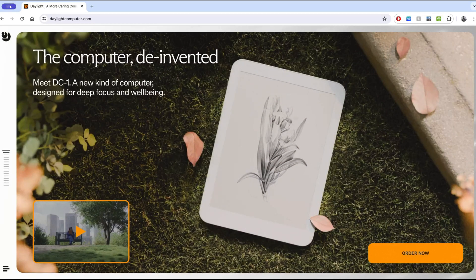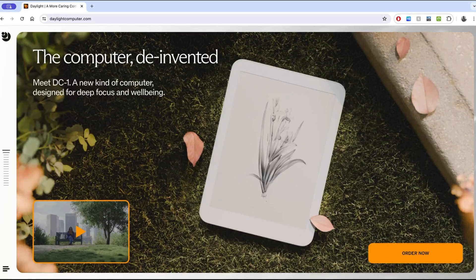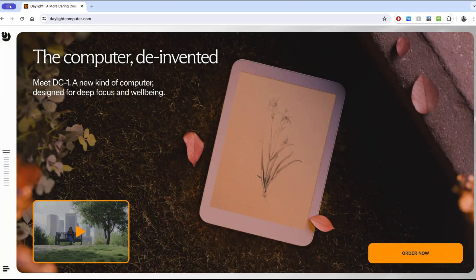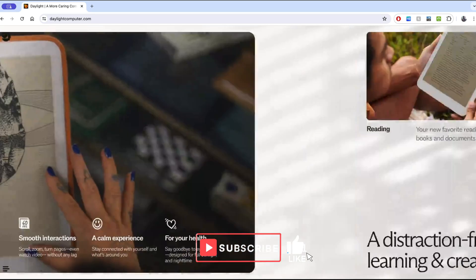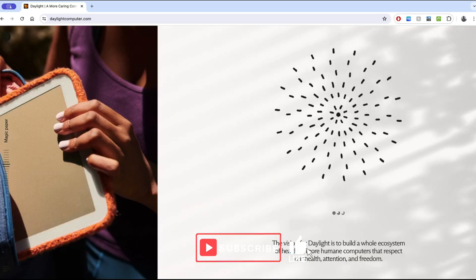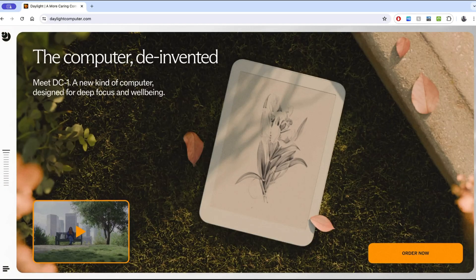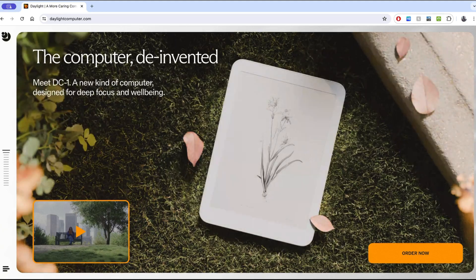The first thing we see on the site is: 'The computer de-evented. Meet DC-1, a new kind of computer designed for deep focus and well-being.' That's a weird way to phrase it. So it seems as though they've changed the site a little bit, but we're still going to go through it as normal.